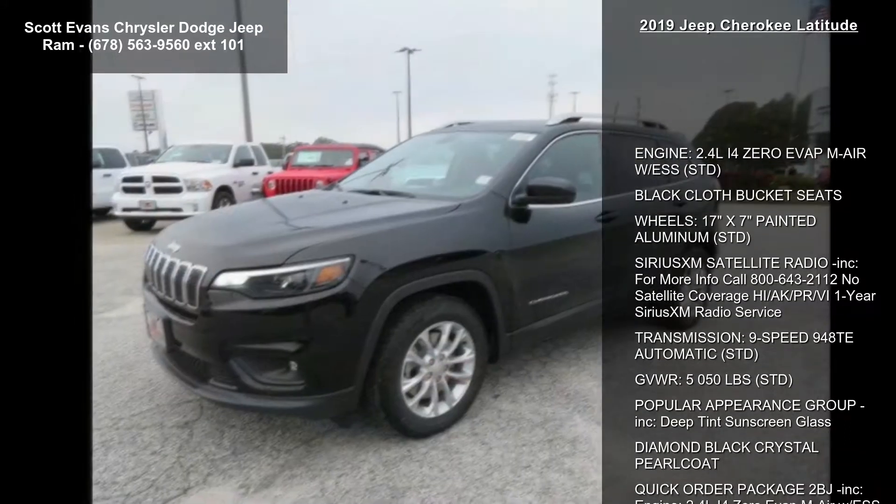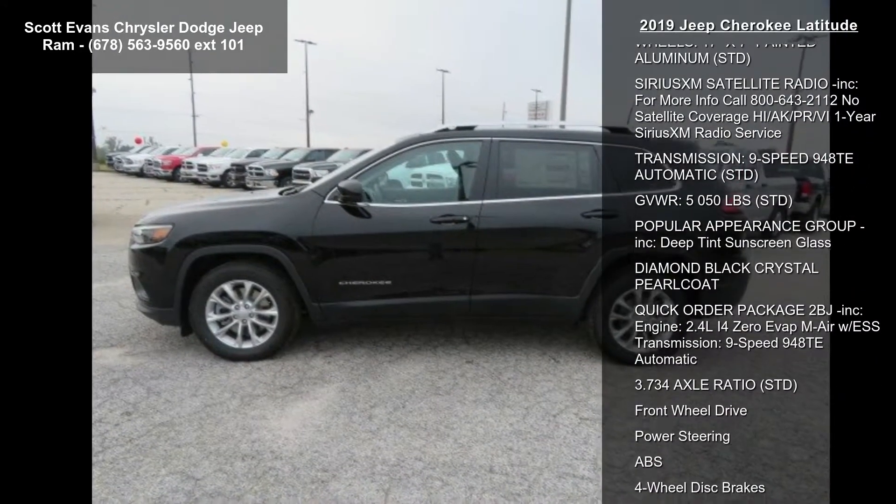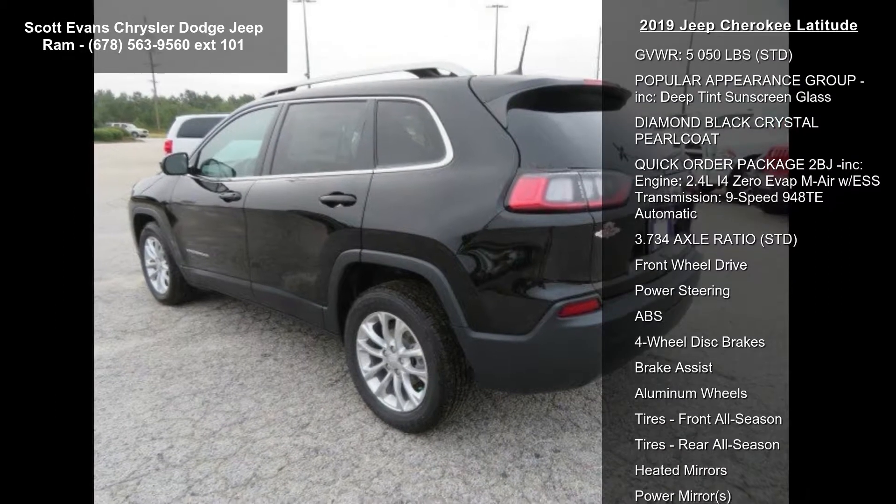Engine: 2.4L i4 EVAV M-Air with ESS, STD. Black cloth bucket seats. Wheels: 17-inch X7 painted aluminum, STD.